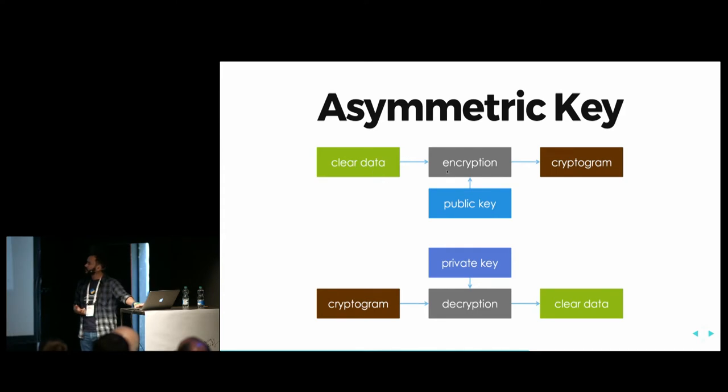All data encrypted with the public key can only be decrypted with the private key. So if people want to send me information, they encrypt it with my public key, and the only person who can open this cryptogram is me, with my private key. This gives us confidentiality — if you send me a message, only I can open it using my private key. I take the cryptogram, decrypt it, and get the clear text.